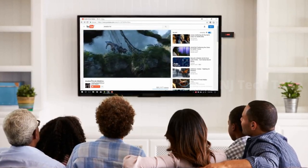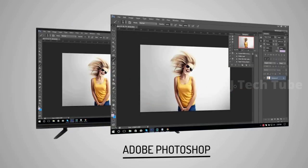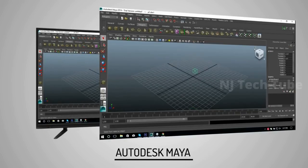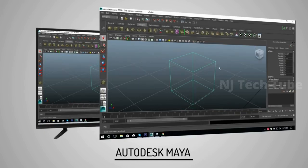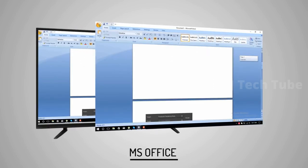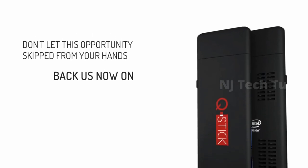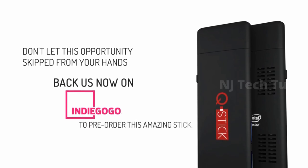This will help you use heavy software like Adobe Photoshop, Autodesk, and do your office work at the comfort of a big screen. Use MS Office freely. Don't let this opportunity slip from your hands — back us now on Indiegogo to pre-order this amazing stick.